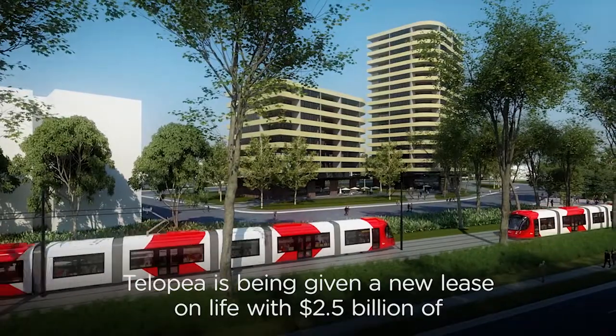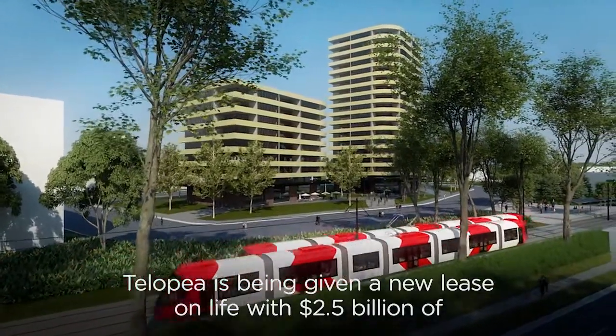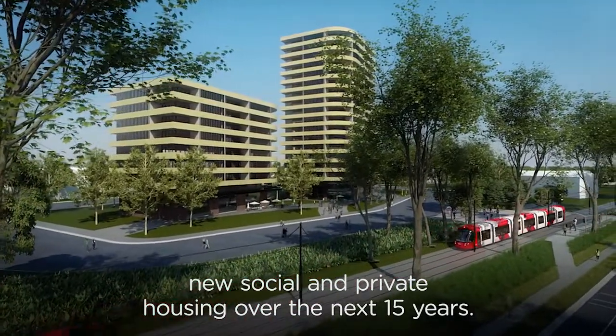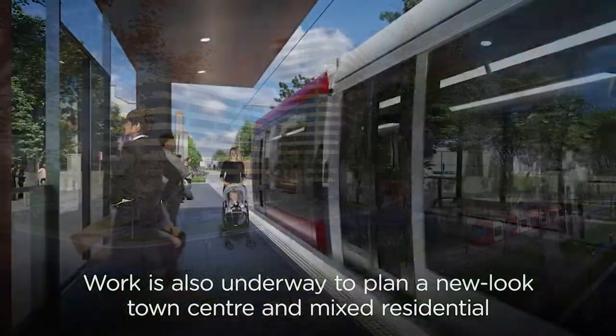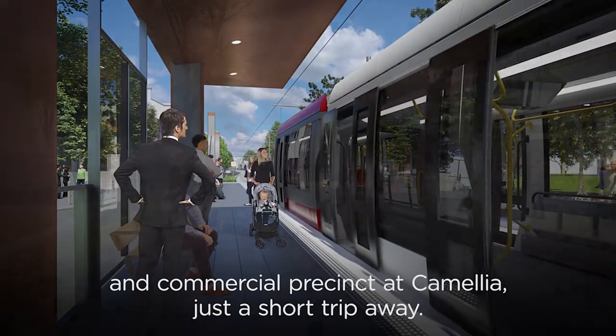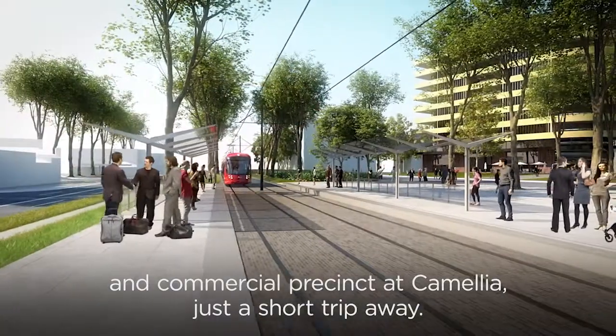Talopia is being given a new lease on life with $2.5 billion of new social and private housing over the next 15 years. Work is also underway to plan a new look town centre and mixed residential and commercial precinct at Camellia, just a short trip away.